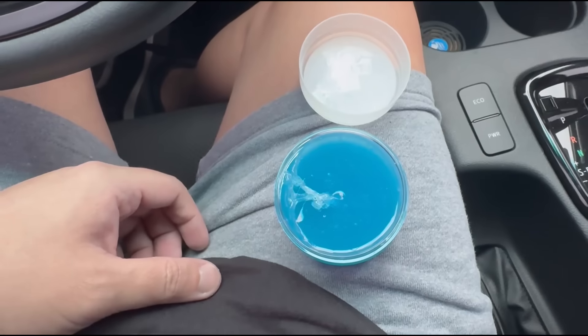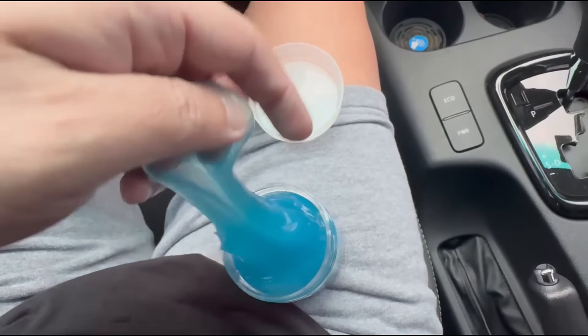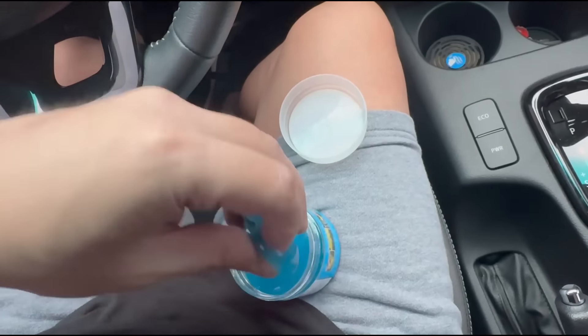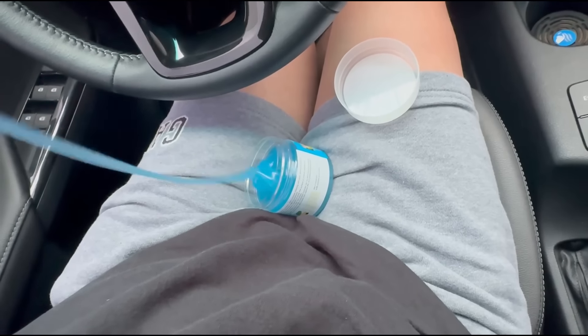It's like this gooey, slimy thing. You get a portion of it — it kind of bounces — and it's sticky, which is the purpose of it.